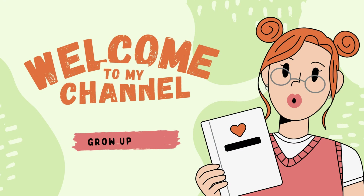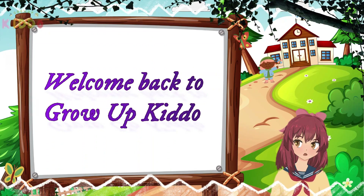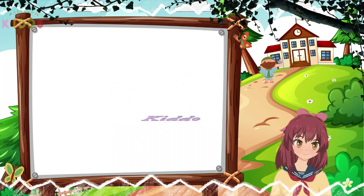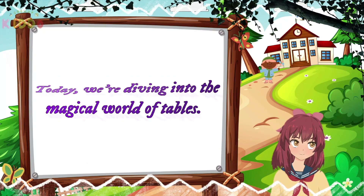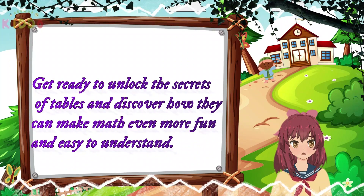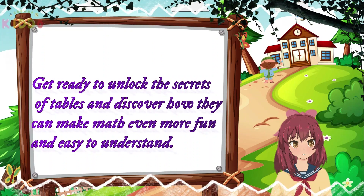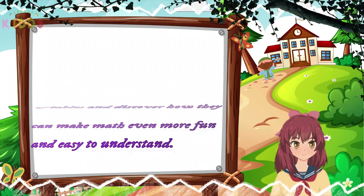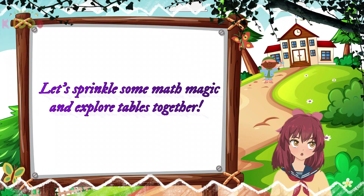Welcome to my channel, Grow Up Kiddo. Hey there, little math wizards. Welcome back to Grow Up Kiddo. Today we're diving into the magical world of tables. Get ready to unlock the secrets of tables and discover how they can make math even more fun and easy to understand. Let's sprinkle some math magic and explore tables together.